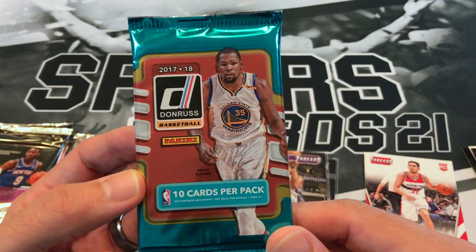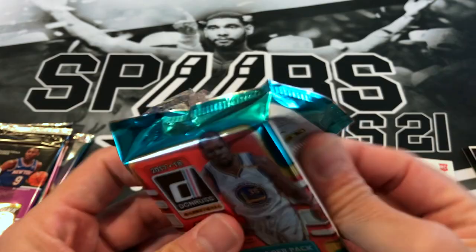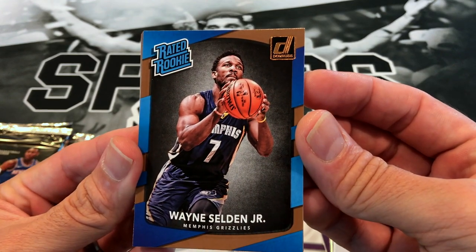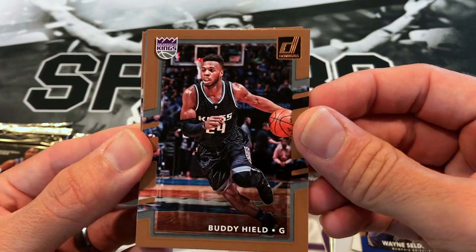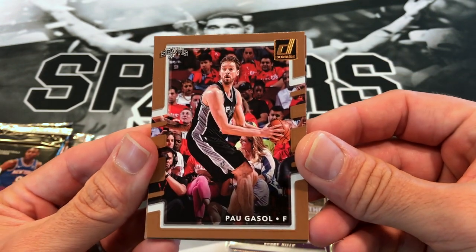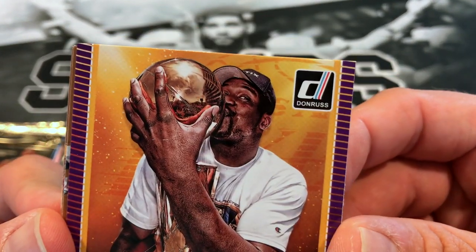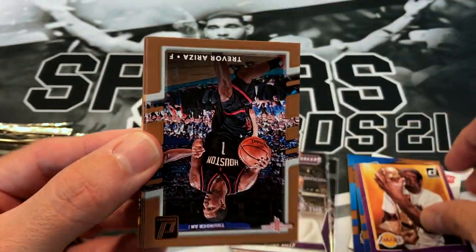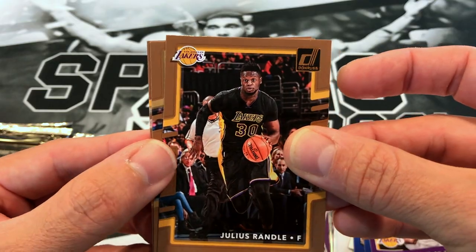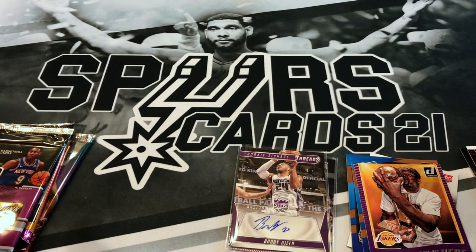We got 17-18 Donruss — always looking for Tatum, looking for Deandre Fox, looking for Donovan Mitchell. We start off with a rookie of Wayne Seldon Jr. — put him in the highlight stack. Buddy Hield, Tyler Dorsey rated rookie — this has the best color I've ever seen when it comes to cards. Pau Gasol nice, the champ is here — Shaquille O'Neal. Trevor Ariza, Trevor Booker, Julius Randle, DeMarcus Cousins, and our last card Andre Iguodala. So we've got the nice Shaq out of that pack — definitely not the best.